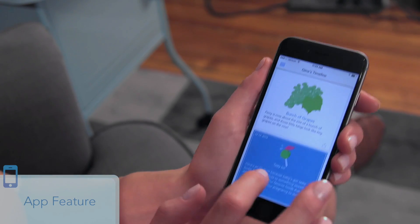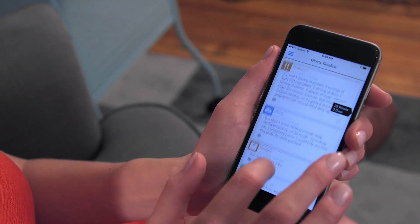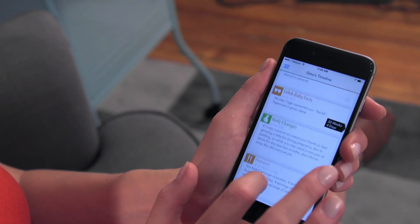An app feature I loved this week were the ovations that Ovia sends me directly into my timeline. Ovia will send me ovations for things like if I got a good night's sleep or if I tracked my weight that week. One that I loved this week was an ovation that the baby has developed taste buds.